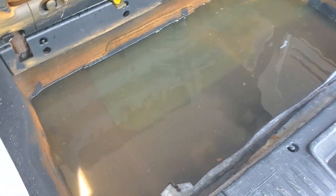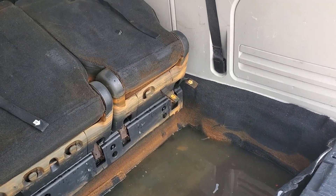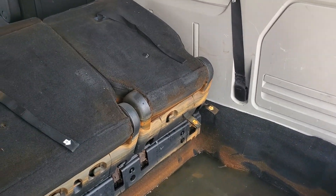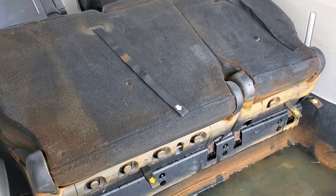We're going to sell it like it is. It runs and drives good — I drove it in the parking lot and it rides great. It's got a check engine light on, but that could be any number of things. The motor sounds good when I rev it up.